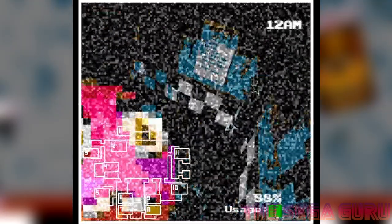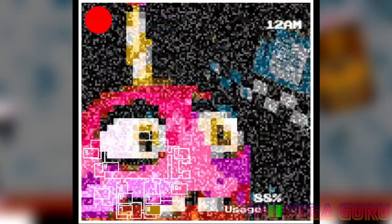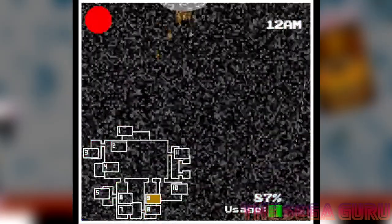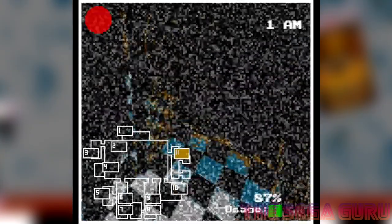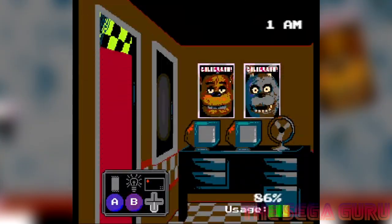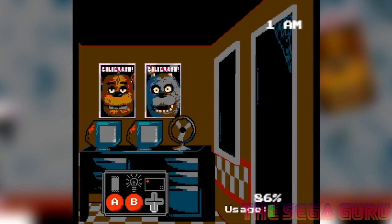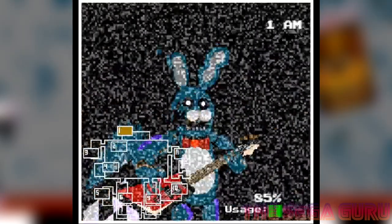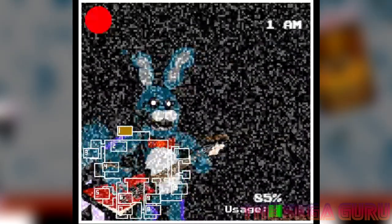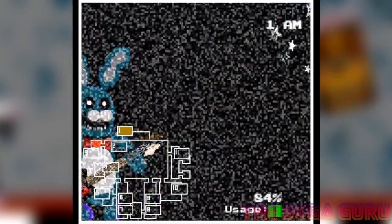If you can make it until 6am every single morning, then you've survived. If you don't, then you've absolutely died. Like I said, it's the fact that this really does stick so close to the original Five Nights at Freddy's that makes it the star of the show. I'm going to leave a link if you want to check this out — I think you absolutely will. I love it. Let me know what you guys think, as always.